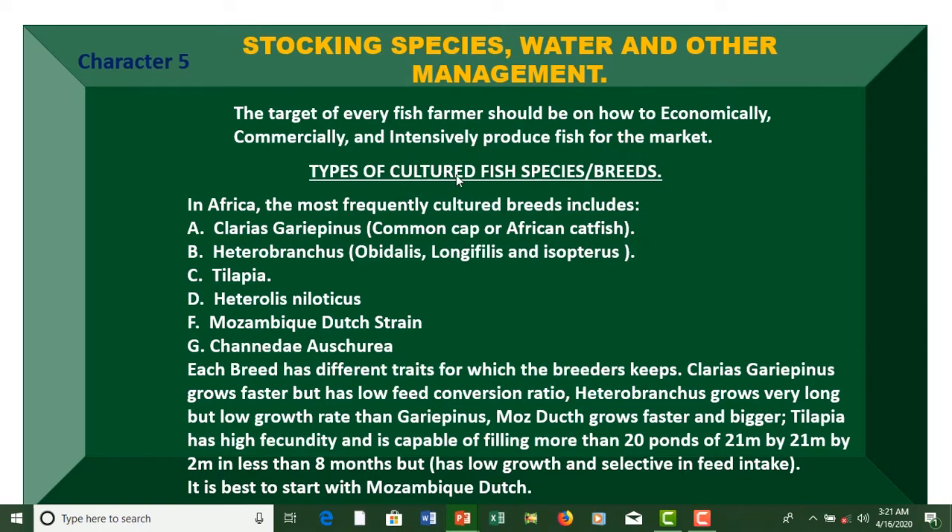Types of cultured fish species or breeds in Africa: the most frequently cultured breeds include Clarias gariepinus, the common carp, or African catfish. This is also commonly farmed in the Philippines, Pakistan, Netherlands, and Sweden.